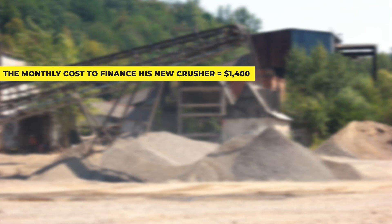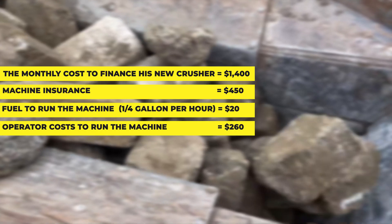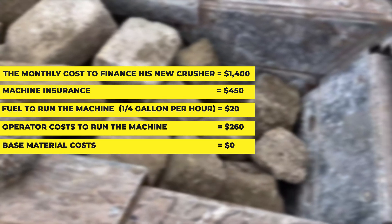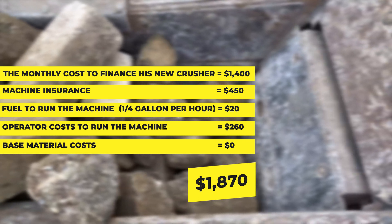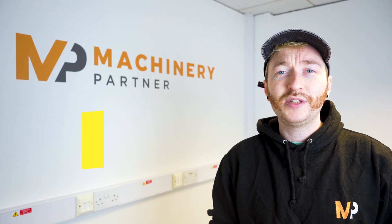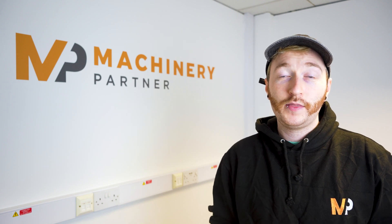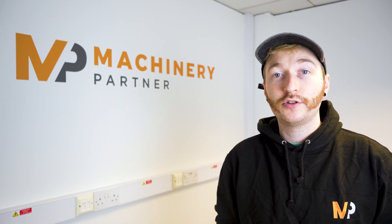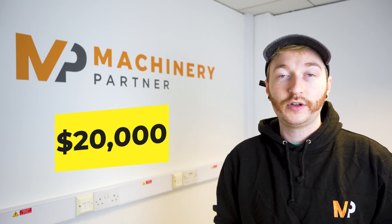The monthly cost to finance his new crusher, machine insurance, fuel to run the machine, operator costs to run the machine, and no base costs — because now he's producing his own material. This brings his new total right down to just $18.70. This means by crushing and recycling his own concrete, this contractor could be saving almost $5,000 a month. In this use case, the crusher is only running for 13 hours a month, leaving plenty of room to make extra money, either crushing for other people or renting out his machine. We actually have customers that are producing up to $20,000 worth of material every day.